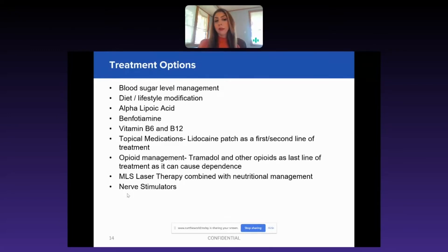There are certain vitamins that are important for the health of the nerve — one is alpha-lipoic acid, benfotiamine, vitamin B6, and vitamin B12.